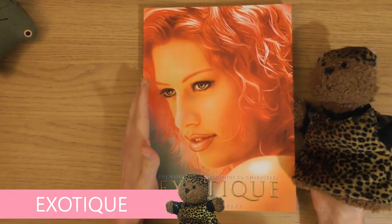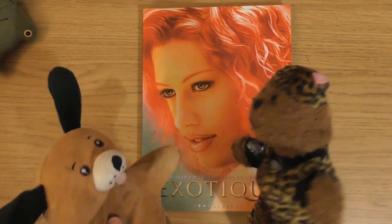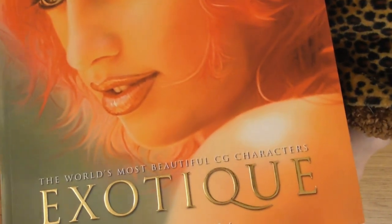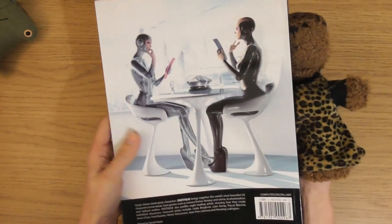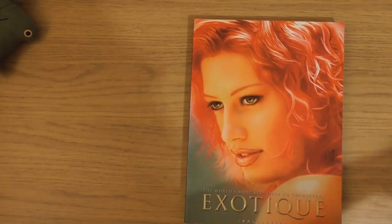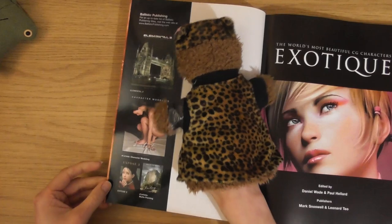For this book we've got a sexy little kitty, our only little female puppet - she is beautiful, she is actually the girlfriend of little Dennis. I thought I'd have a little girl for this one because we're going to be looking at the world's most beautiful CG characters, called Exotique by Ballistic Publishing. This one didn't come in a cardboard sleeve. I got all these books second hand and this one didn't have a cardboard sleeve like the other ones do.